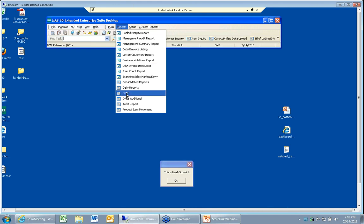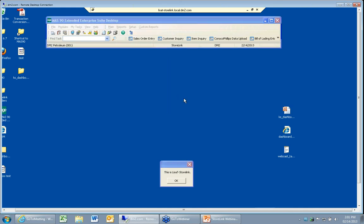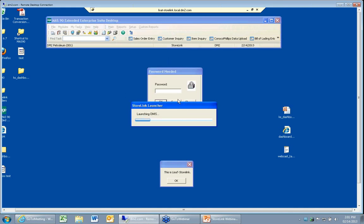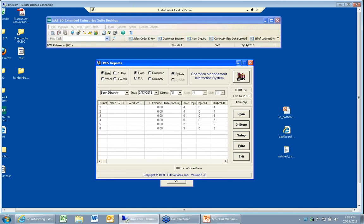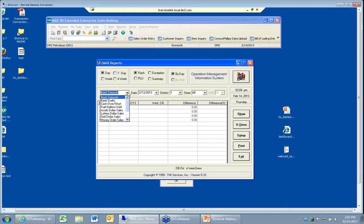This is what we call Operation Management Information Systems, OMIS. We can look at bank deposits, bank drafts, cash over/short, fuel gallons sold, inside dollar sales, lottery dollar sales, deli dollar sales, money order dollar sales, average merchandise sales, average fuel sales, and number of no sales. Unfortunately this is demo data, so I don't have dollar amounts in here, but you can kind of see what it's going to give you.